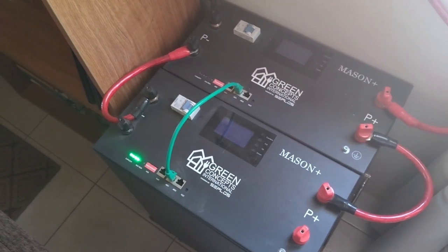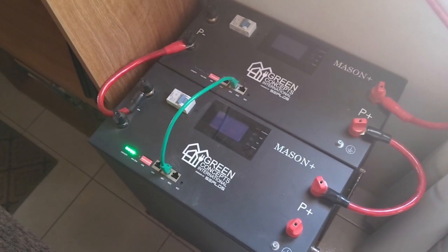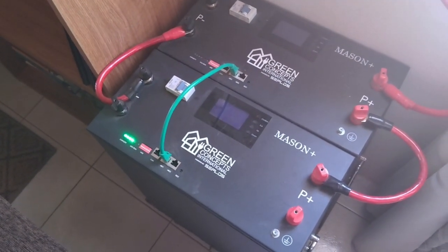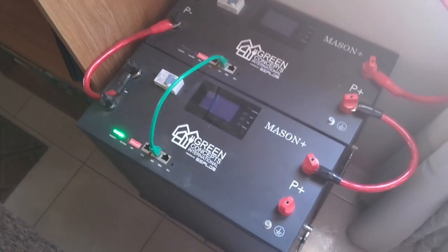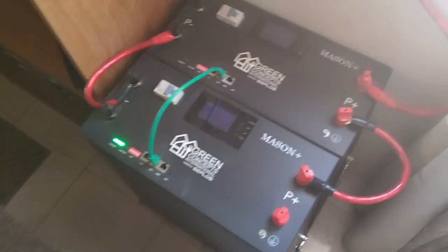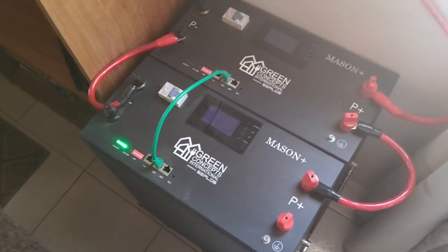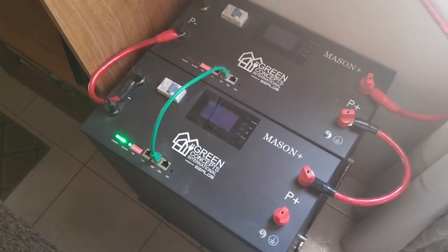Here we have a solar system. This is the battery I'm showing you right now — two 7 kilowatt batteries. At this time of the day, it's around 12 o'clock. We have sun all morning, still have sun outside. Sunny Jamaica, God bless this place.